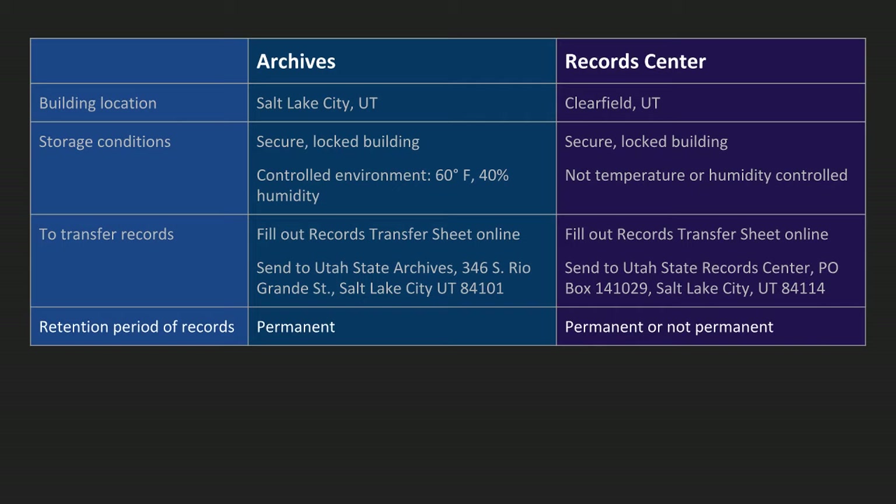The actual records you're sending to these places: at the archives, all records we keep are permanent. At the records center, the records can be permanent or not permanent, either one. Obviously you're not going to put very short retention records into the records center, like one year or three year, but the records can definitely be non-permanent.